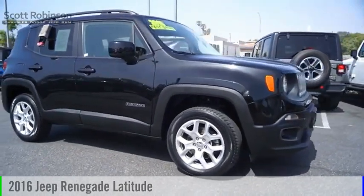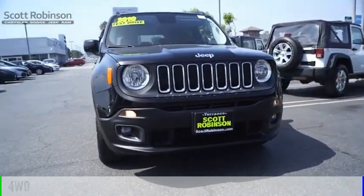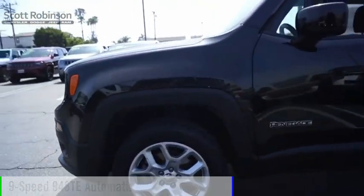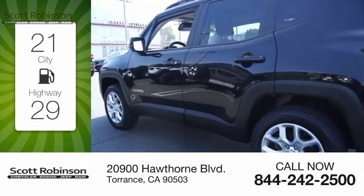Take a ride in the 2016 Jeep Renegade. This vehicle is powered by a four-wheel drive, four-cylinder 2.4-liter engine and comes with a nine-speed automatic transmission. Great fuel efficiency saves you money by requiring fewer trips to the gas station.